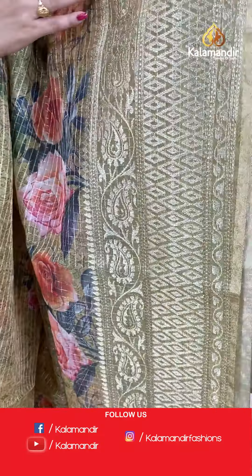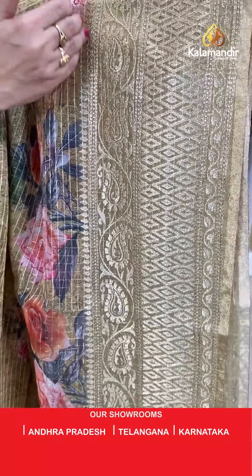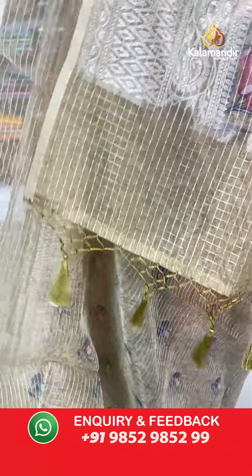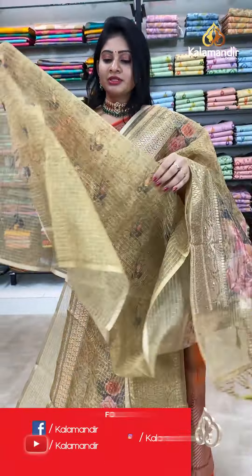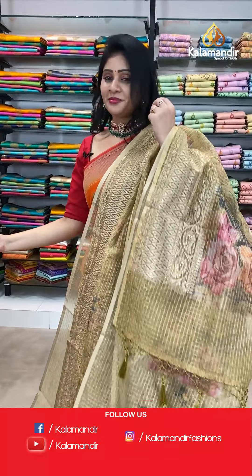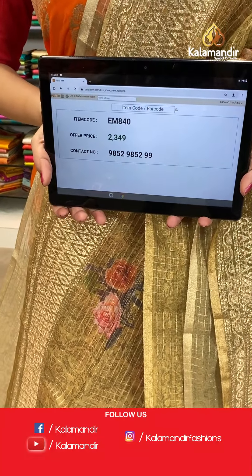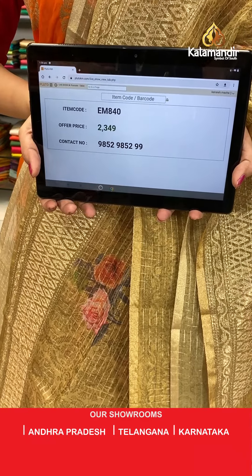Double border on one side — it's a work border with paisleys, diamonds, and leaf design. Coming to pallu, it's a running pallu with tassels. Blouse is a printed self blouse in the same color with zari checks along with a small border. Item code EM840, offer price 2349 rupees.